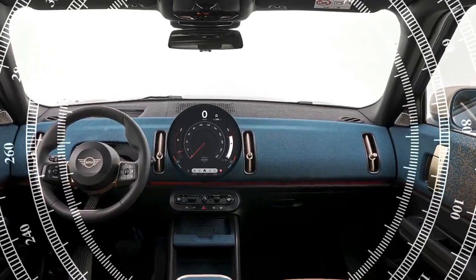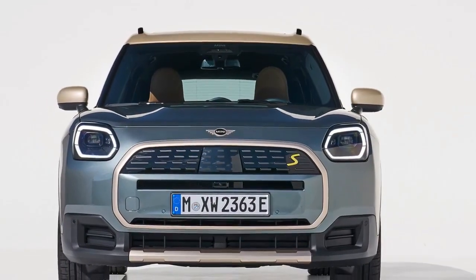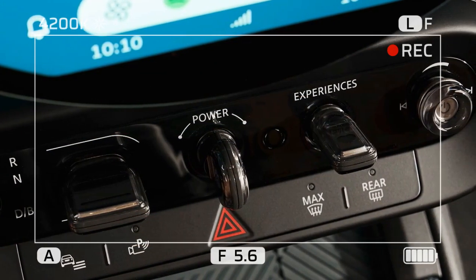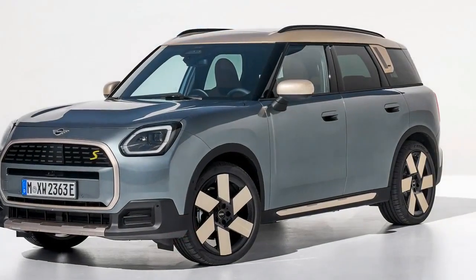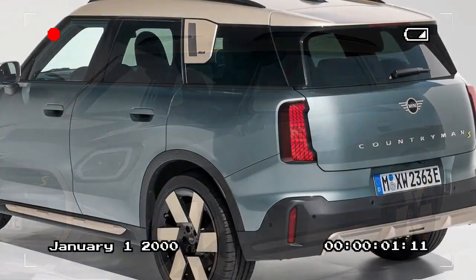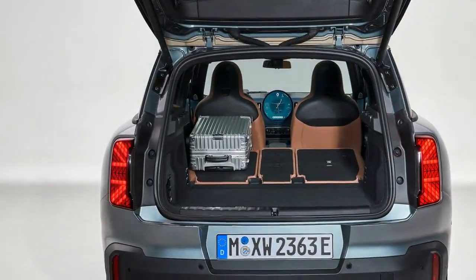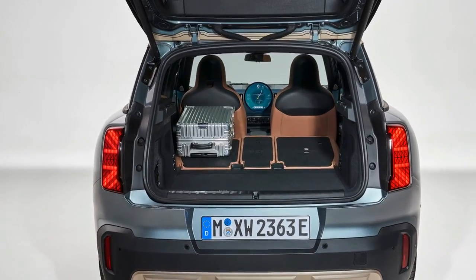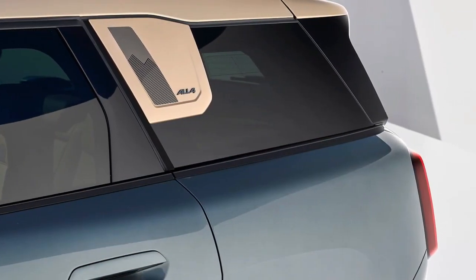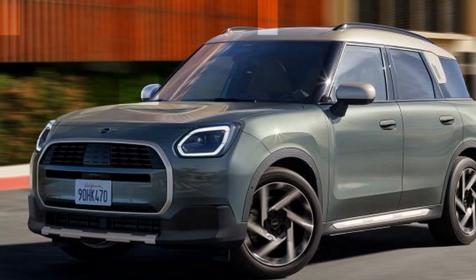Practicality: spacious for families. The latest Countryman is the largest vehicle ever produced by Mini, boasting over 5 inches of additional length compared to its predecessor. This increased size translates to a more generous rear seating area capable of comfortably accommodating two adults. Cargo space is equally impressive, with the Countryman SE offering 25 cubic feet of storage behind the seats, expandable to 57 cubic feet when the seats are folded down — a notable increase of 10 cubic feet compared to the outgoing model. The center console features multiple storage trays, a wireless charger, and a unique mini-box designed to discreetly stow away miscellaneous items.